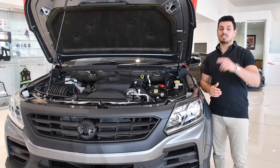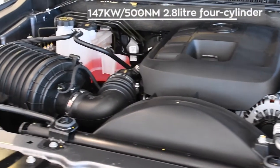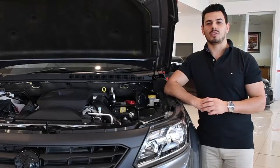Now, let's check out the engine. The SportsCat is powered by a beefy 147kW, 500Nm, 2.8L, 4-cylinder turbo diesel when specified with an optional 6-speed automatic transmission. How's that for grunt?